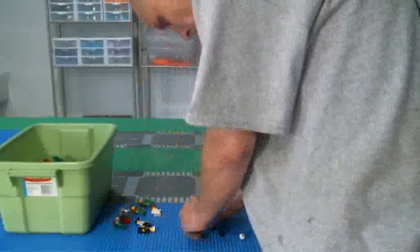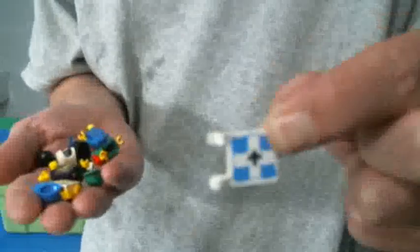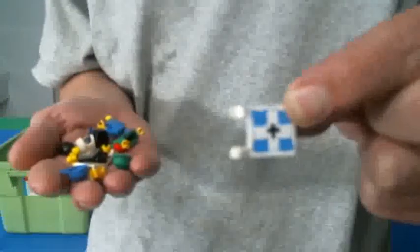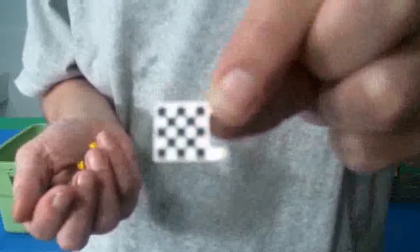A couple more — just odds and ends of figs. A couple of old school flag pieces. I can't remember, but I want to say these came out of the Kingdom sets or old school pirate sets. There is also a checkered flag.